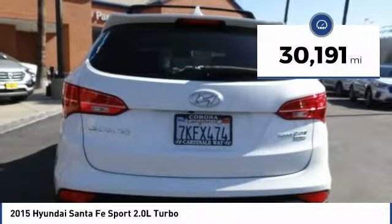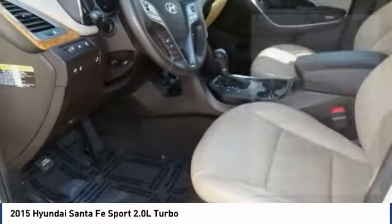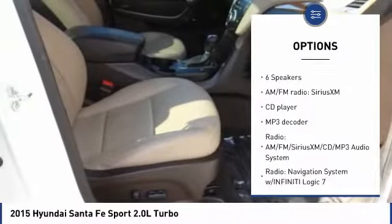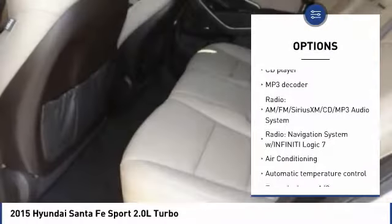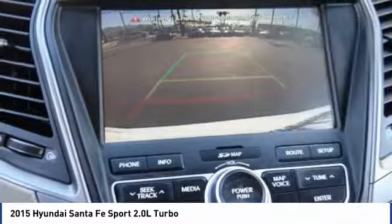This vehicle has less than 35,000 miles. Here are some of this vehicle's great options: traction control, power passenger seat, navigation system, air conditioning, dual airbags, Bluetooth, heated rear seats, one owner, power steering, four-wheel disc brakes.